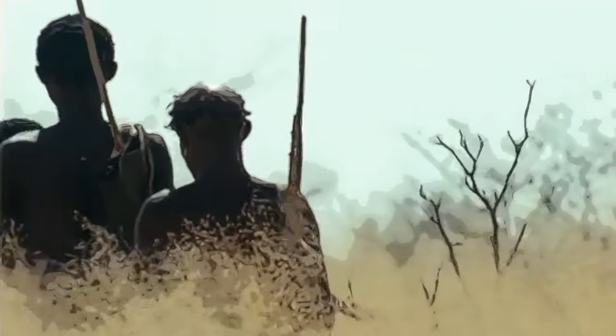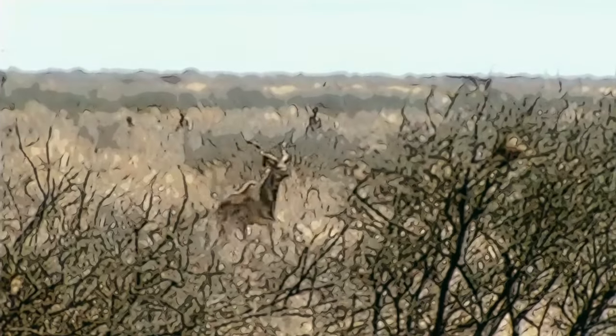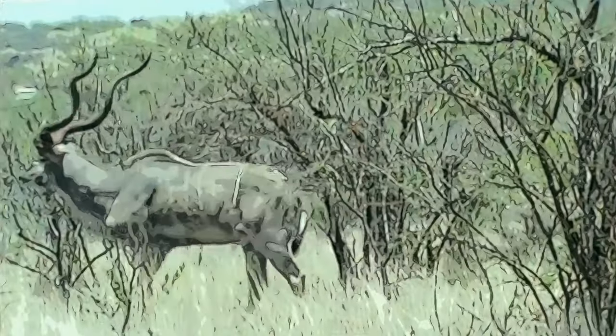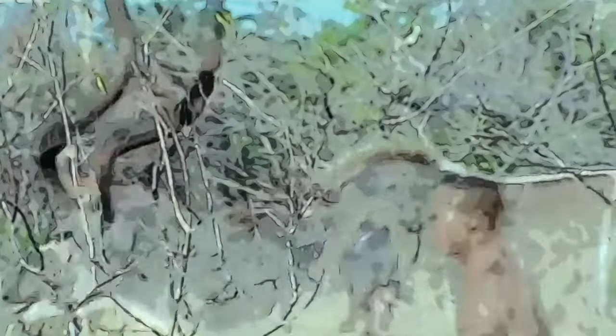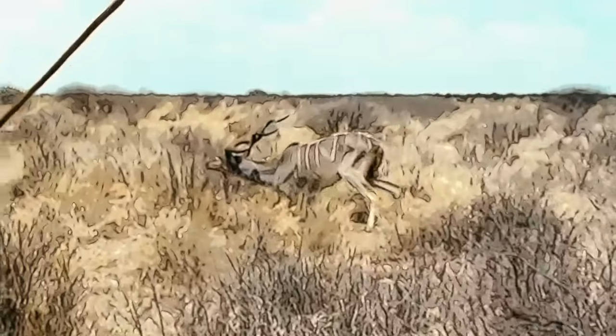Persistence hunting involves chasing prey to exhaustion, after which killing is simple and you don't need advanced weaponry. One method takes advantage of the human ability to not overheat while running at the hottest time of day. A group of hunters chases an animal — the bigger the better, since larger animals overheat and tire faster. At first the prey gallops away faster than the hunters, who jog at a relaxed pace. Then while the animal pants to cool down, the hunters relentlessly track it, often walking, before chasing again — before it fully cools.